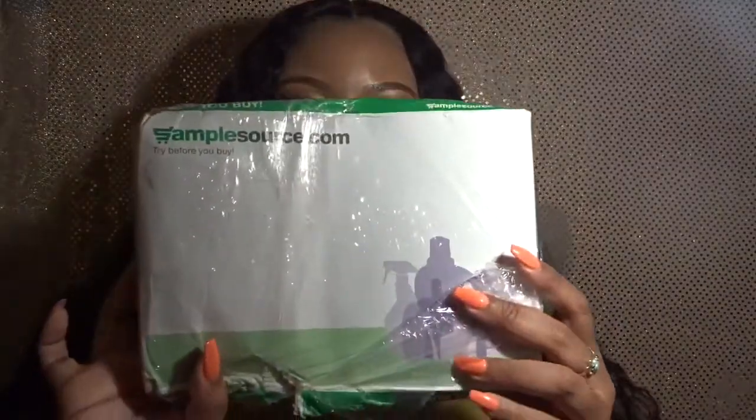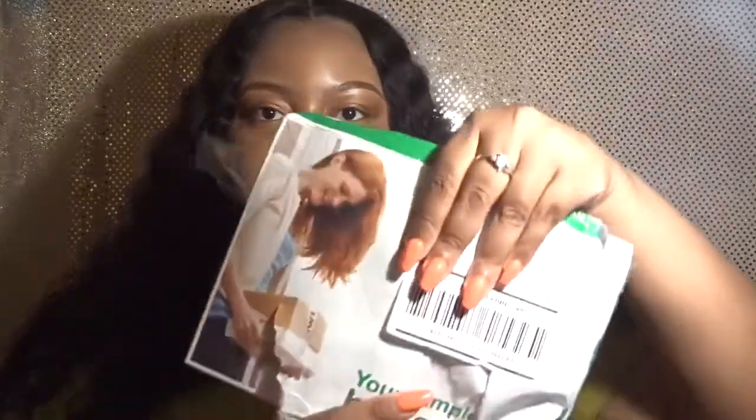Hello everyone, welcome back to my channel. Today I'm doing a slight unboxing — I say 'slight' because it's not really like a box. Mine was ruined by the rain. Let me cover up my address. I've already kind of opened it a little bit, taking the plastic off, and I said you know what, I'm just gonna unbox this on camera since I haven't done a video in a while. This is from SampleSource.com.